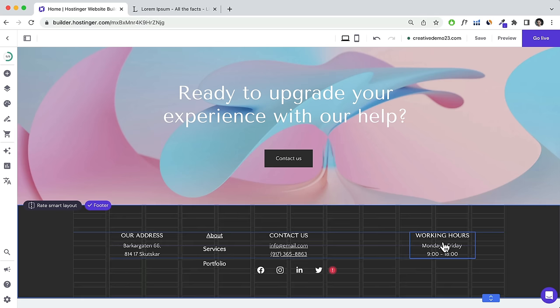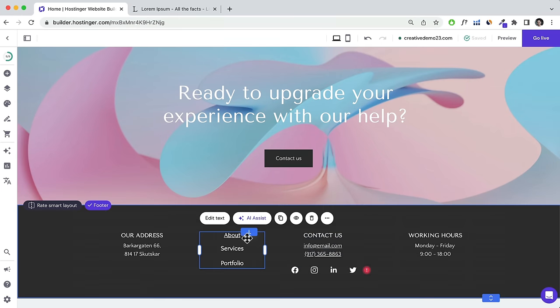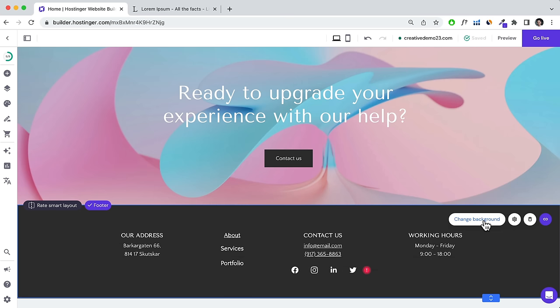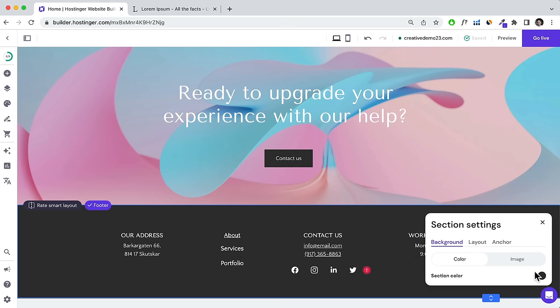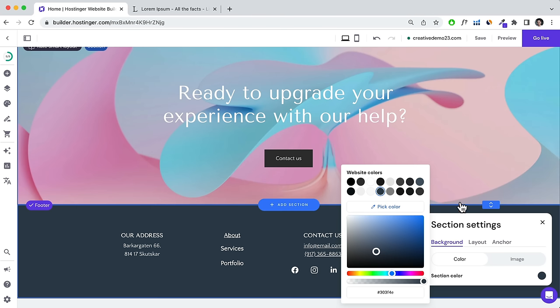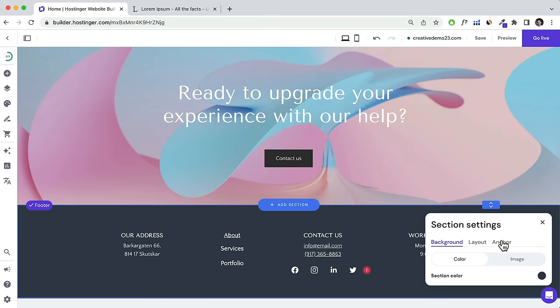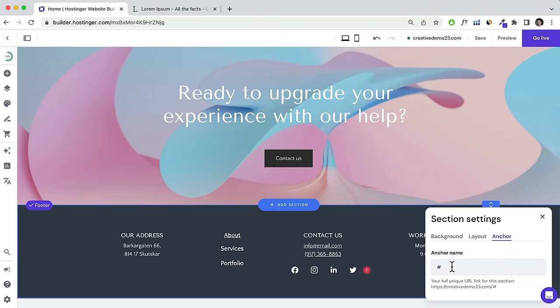To change the background of the footer, click the footer and then click Change Background. You can change it to a color — for example, blue or any color you wish — or to an image. You can also click on the Anchor tab and name the footer section, for example 'footer', so you can create a button that scrolls people down to it.